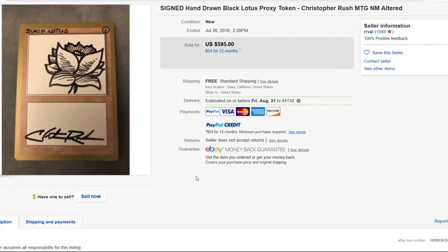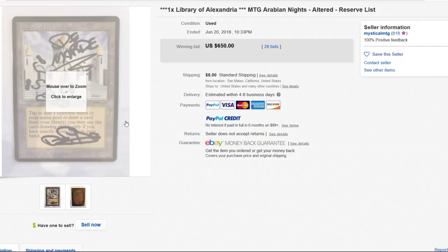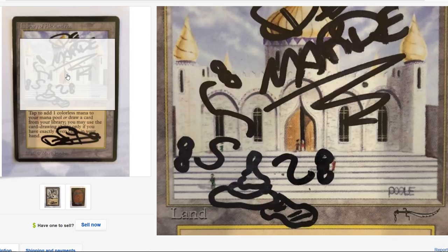This one is not signed by the artist — this is not Mark Poole's signature. This was an alter by the guy who owned the card. What kind of alter is that? $650 — he just scribbled on it when he was a kid or something.